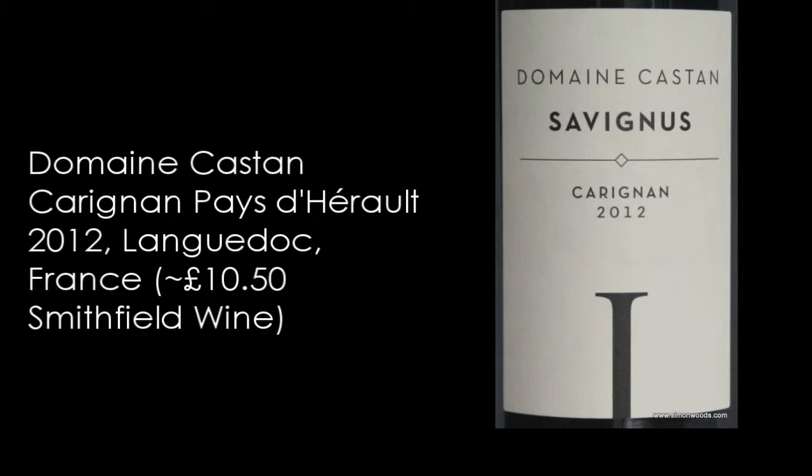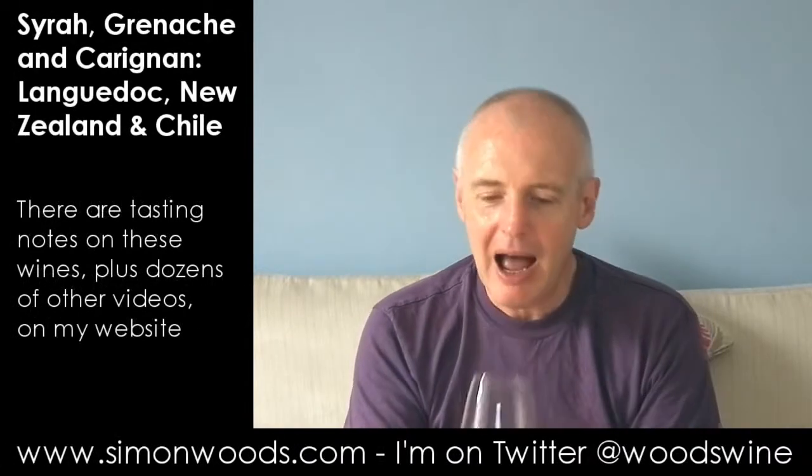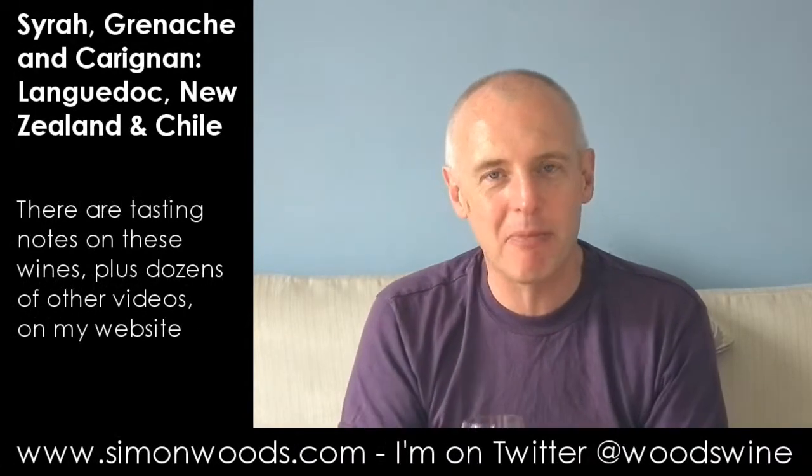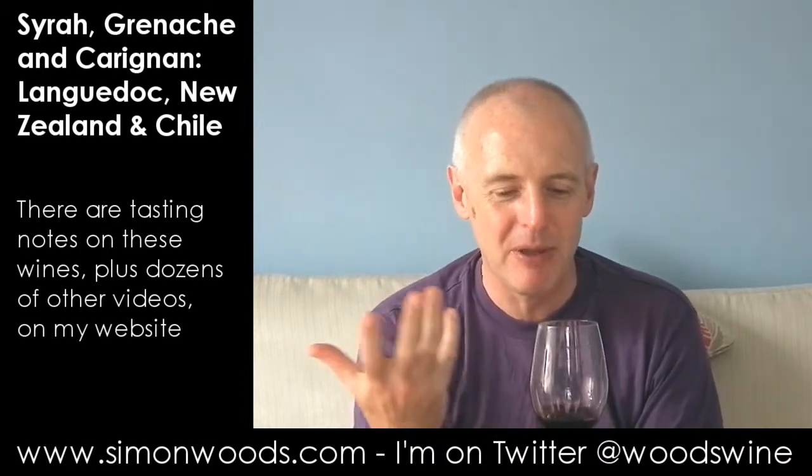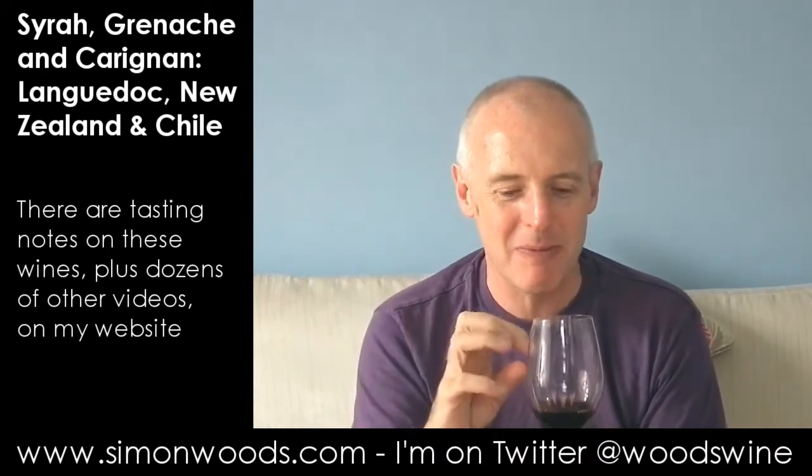The first one I've got is their Carignan 2012 Pays des Beaux. I don't know if I'd ever put that as Carignan — there's a softness and sweetness about it. It reminds me of Jammy Dodger biscuits. It's not particularly deep in colour, so it smells like it's going to be a light, gentle red. Let's see whether it is.